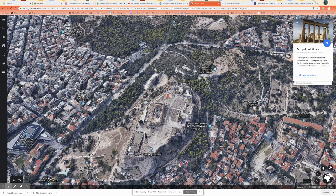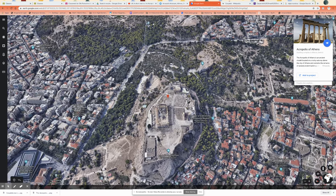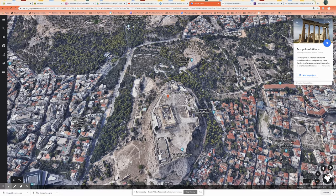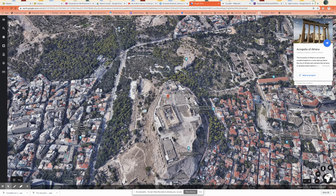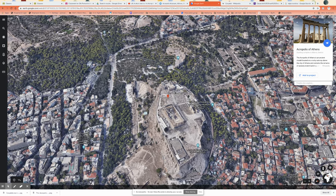This is actually called the Parthenon. The Acropolis is actually this whole structure — the rock itself — because it literally translates to 'above the city.' So the Acropolis is the city above the city.